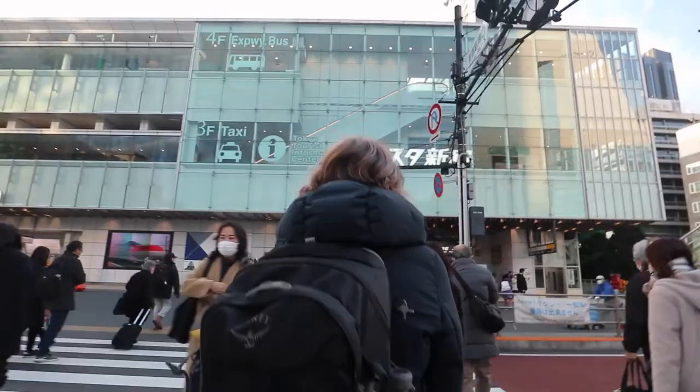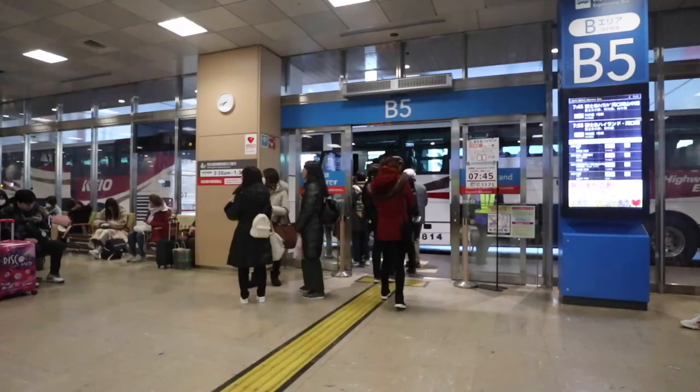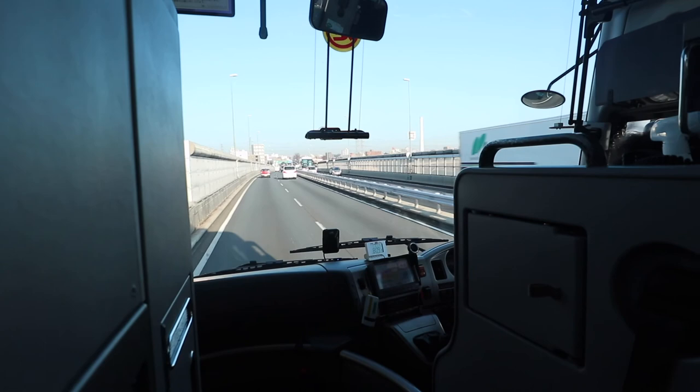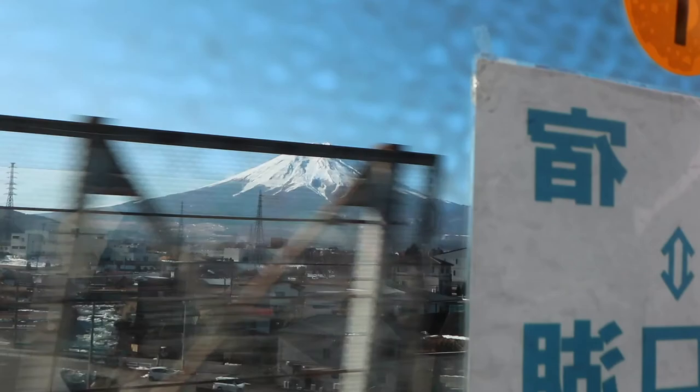This is what it looks like. We had an early start as we wanted to get a 7:55 bus from the Shinjuku Expressway bus terminal. This turned out to be one of the best decisions of the entire day, because getting there early is going to be key for avoiding the crowds.